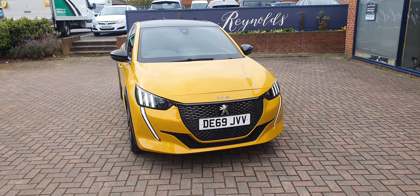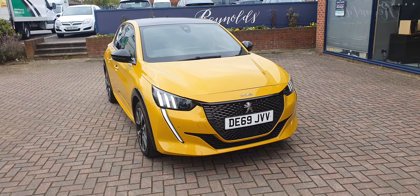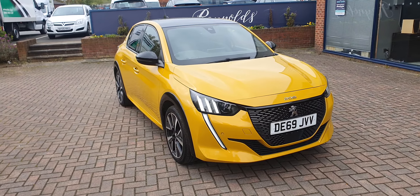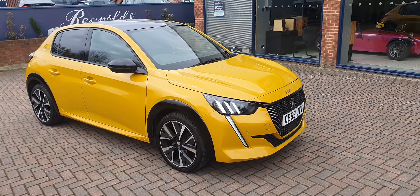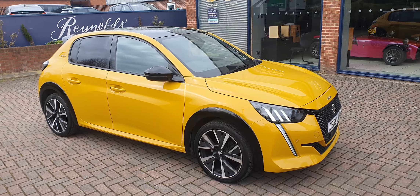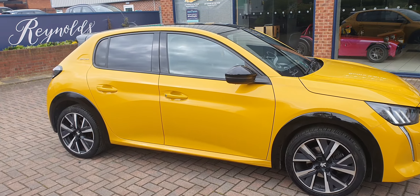Good afternoon. Here at Reynolds we have a 2020 Peugeot 208. This is the 1.2 Pure Tech GT Line. It's done just over 32 and a half thousand miles. This is an automatic and it's fitted with the 129 brake horsepower engine.